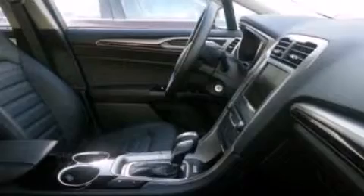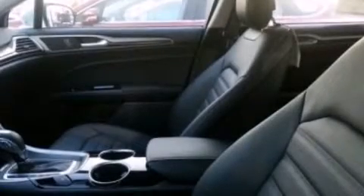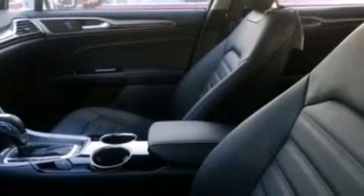The following features are also included: memory settings for the driver seat's positions, so you can recall your favorite position with the push of one button, air conditioning, cruise control, and 12 volt power outlets.